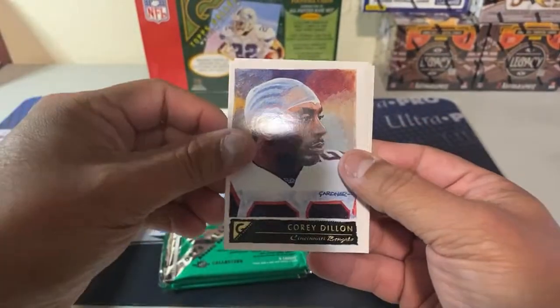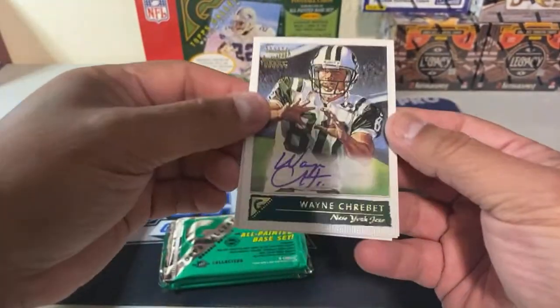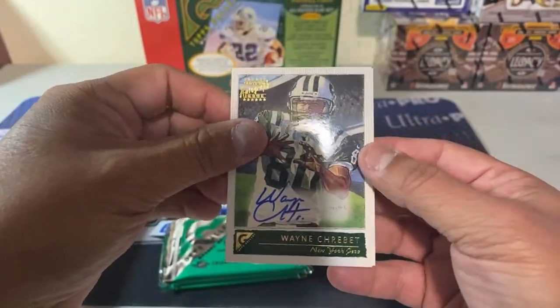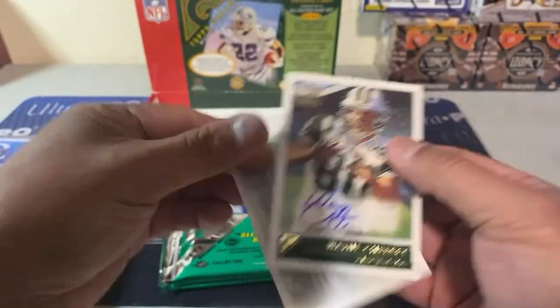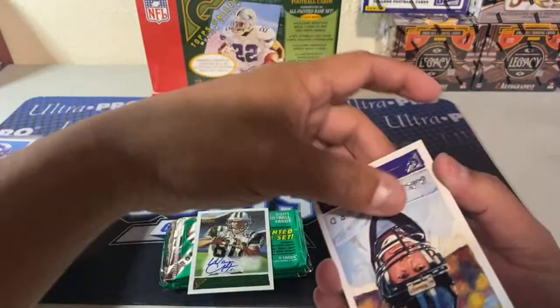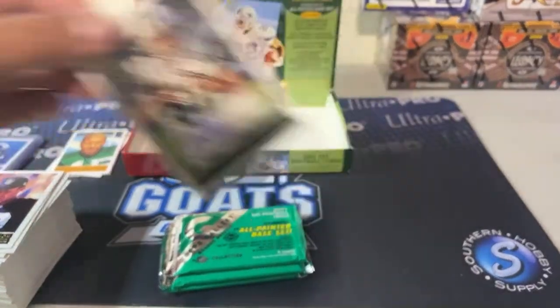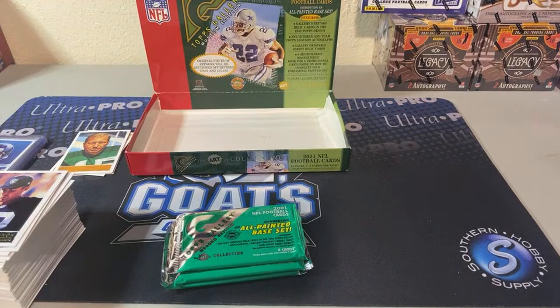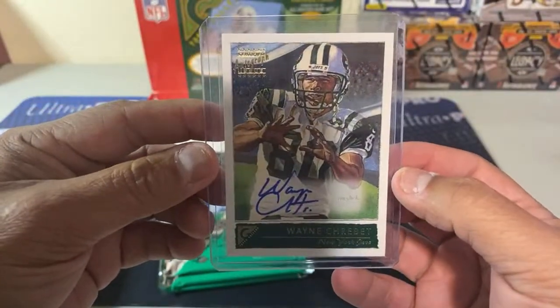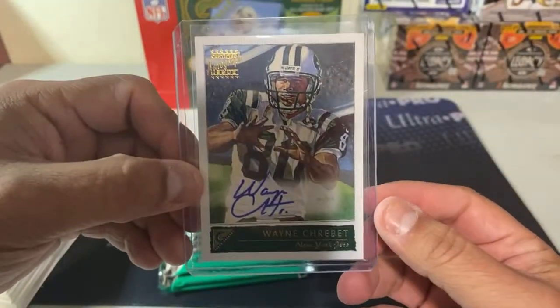Ricky Waters — he had some good years. Cory Dillon — he had some good years. Rich Gannon — he had like two good years. Oh, we got an auto — we were not expecting an auto! And the Todd Heap rookie.